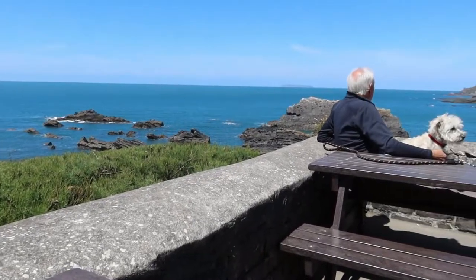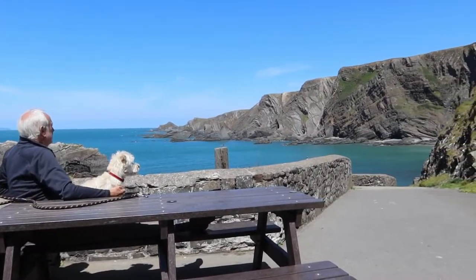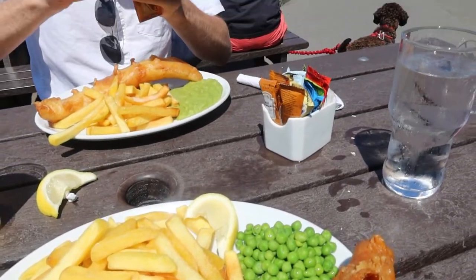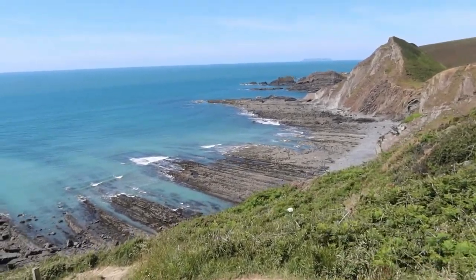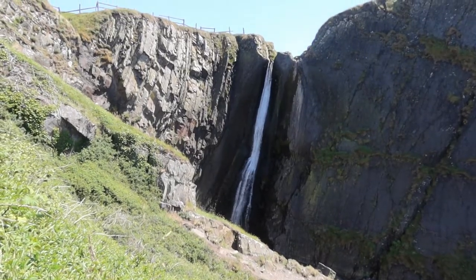We then went down to Hartland Quay after Clovelly and had lunch with a view. We went to the Wreckers Retreat pub and had fish and chips which were delicious — had to keep them away from the seagulls! Then we went for a walk along the clifftops down to a waterfall.